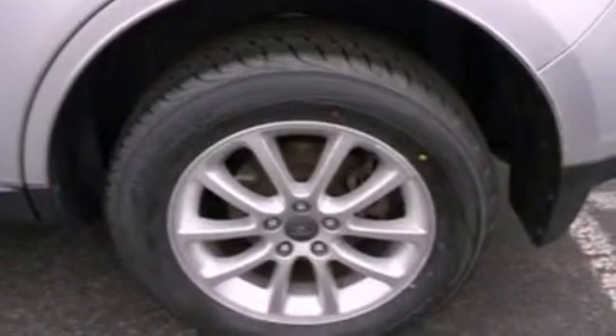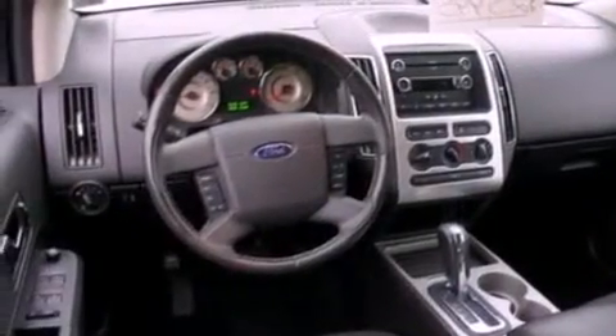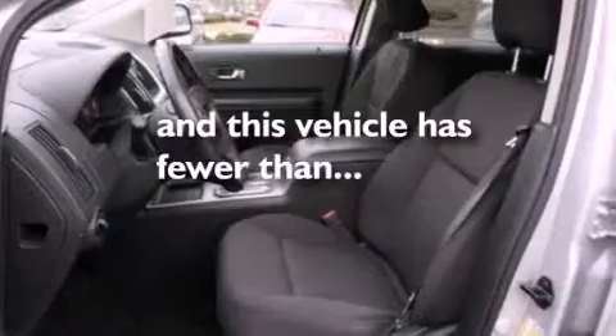The following features are also included: air conditioning, cruise control, an auto-dimming rearview mirror, a leather-wrapped steering wheel, four-wheel independent suspension, a rear spoiler, a chrome grille, dusk-sensing headlights, front and rear reading lights, and this vehicle has fewer than 31,000 miles on the odometer.